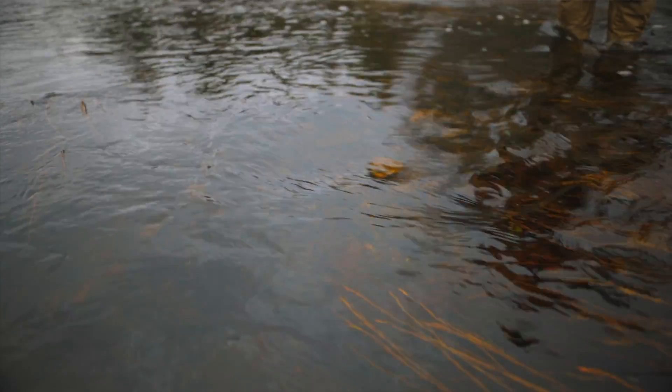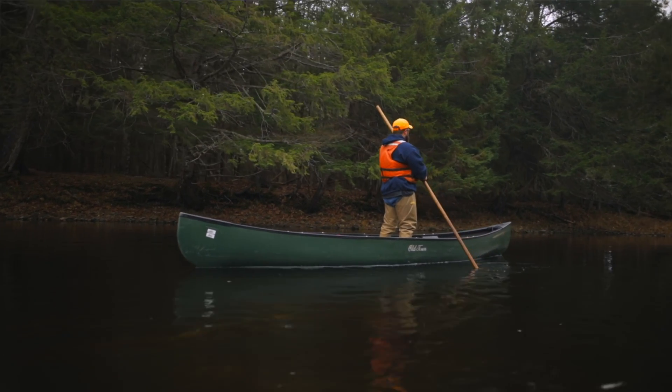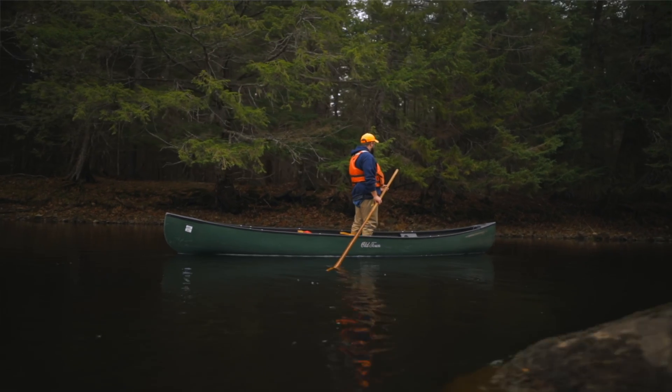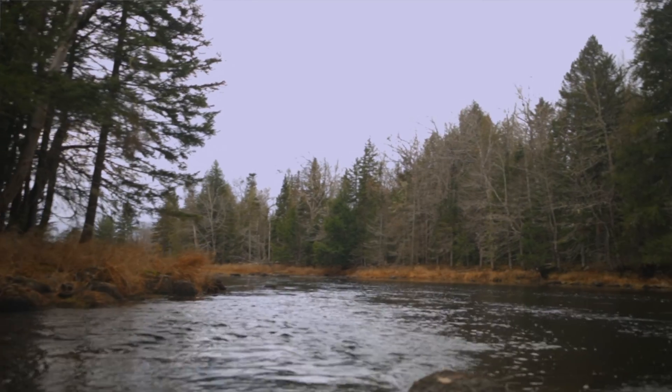So far this season we've found 20 redds. It doesn't sound like very many, but you have to understand these fish are on the brink of extinction, so the fact that the East Machias still has a remnant wild Atlantic salmon population coming back to spawn is pretty impressive.